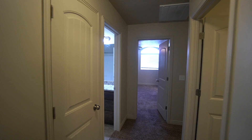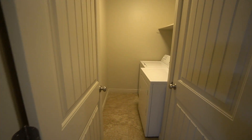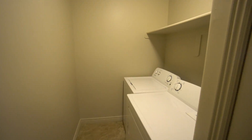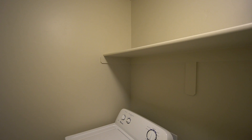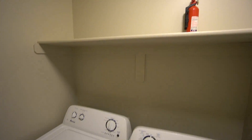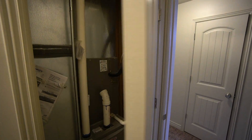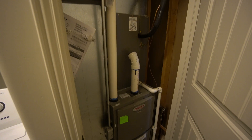As we come back out into the hallway on the right hand side, we have the laundry room with your washer and dryer. Up above the washer and dryer we have a nice shelf for storage. And as we come around, we have a little utility closet that gives you access to the furnace.